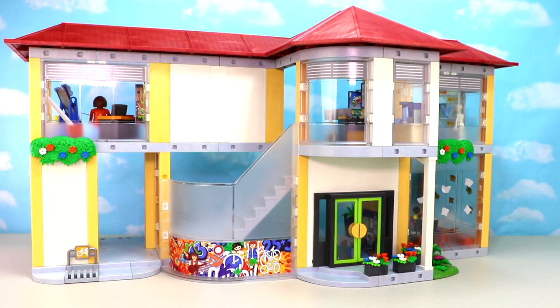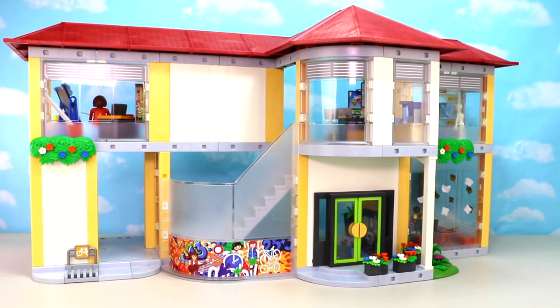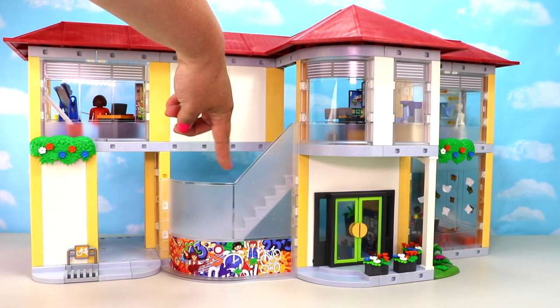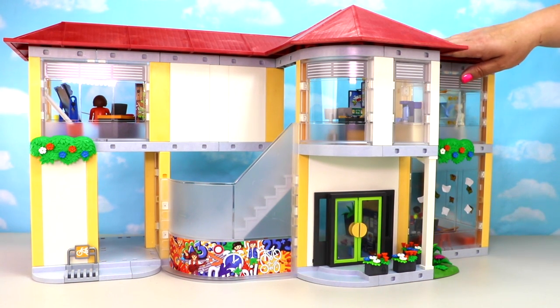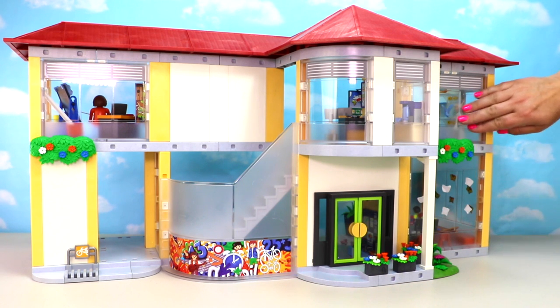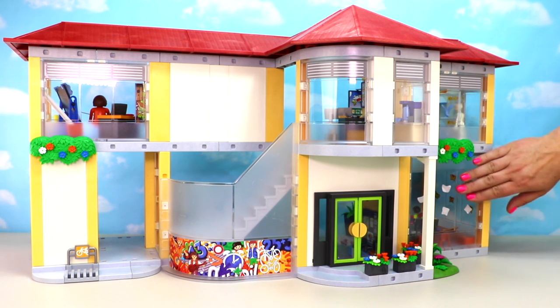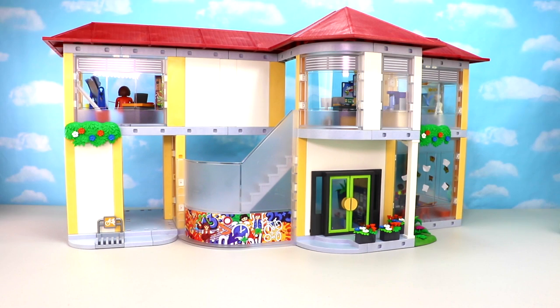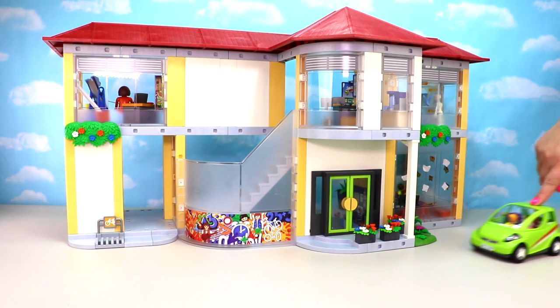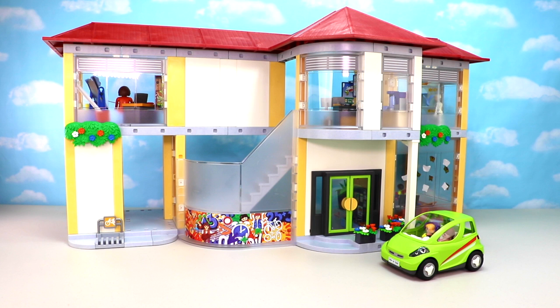Here is our fantastic furnished school — all 797 pieces — with so many super cool accessories. Starting on the outside, we have a bike rack for any kids who ride their bike to school. We have frosted panes covering our staircase that lead to the upper floor. I love the red roof and the huge windows around the school that let in so much natural light. There's a bunch of greenery up front by the main entrance, and here comes one of our students arriving in the Playmobil City Car!